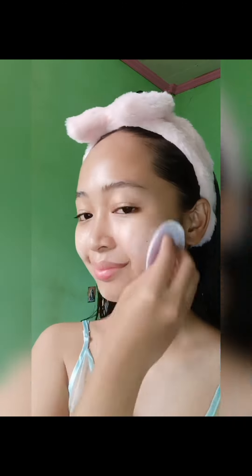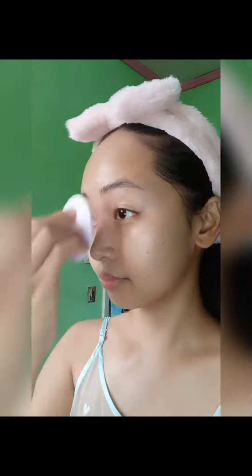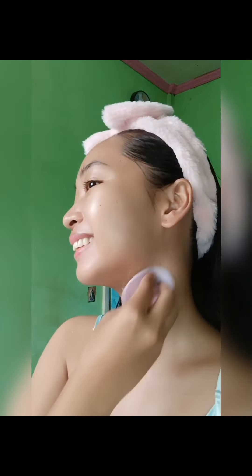Next, I use the foaming facial wash with rose water and frankincense. It's so refreshing and perfect for a deep cleanse without stripping my skin's natural oils. And then I wipe it with my cutesy face towel.